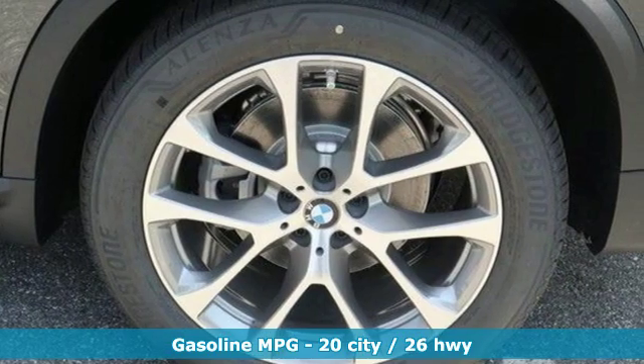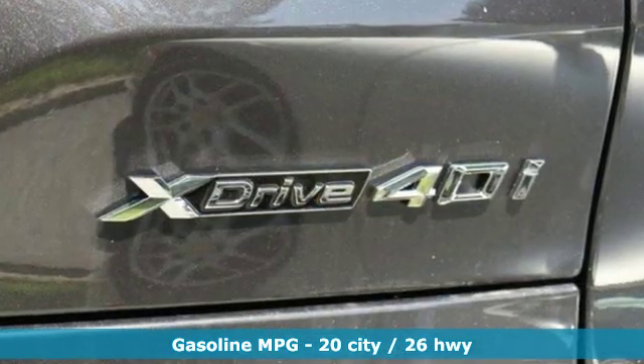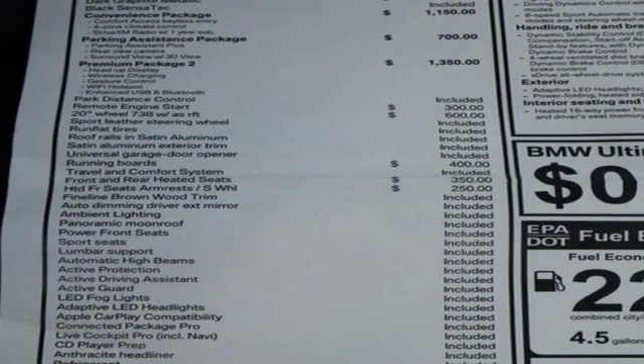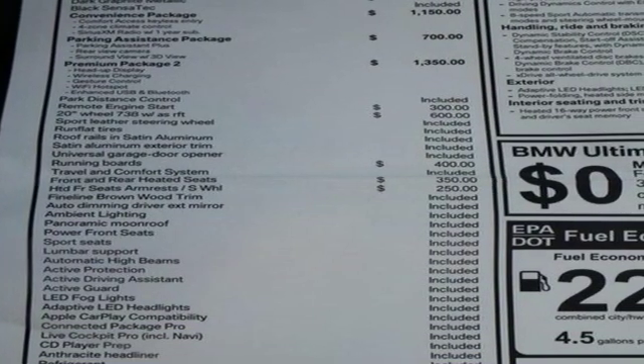Integrated navigation system with voice activation, power heated mirrors, multi-zone climate control, automated parking sensors, doors and push-button start proximity key.